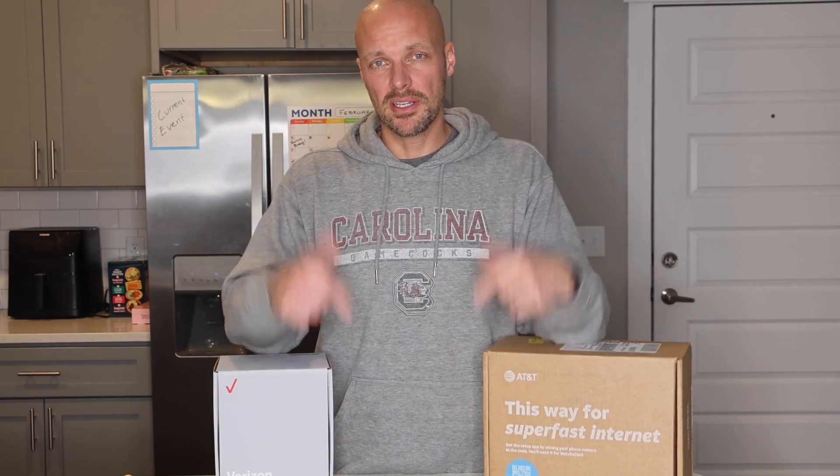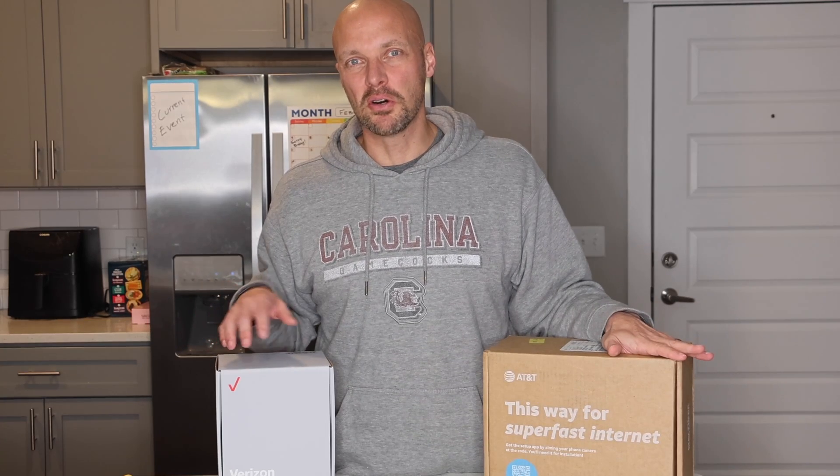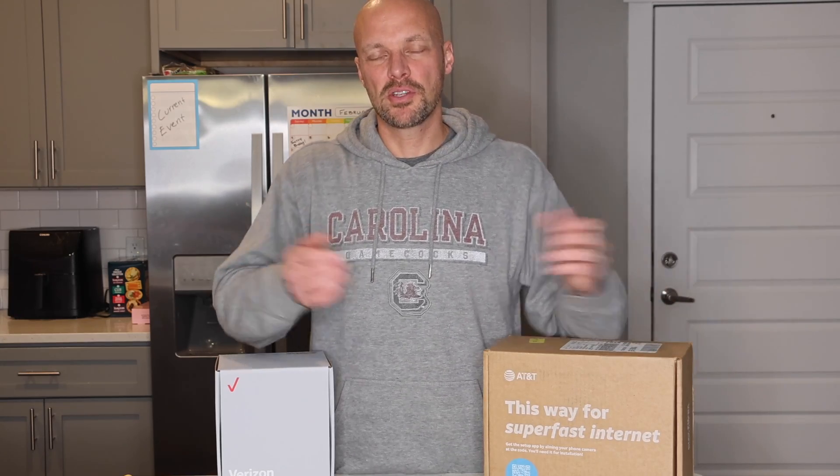Subscribe to my channel. I'll put a link in the description below to both of these services — take a look at them. Please tell me your experiences with them as well. I know people rave over all the 5G services because it works well in their area. And I went back to old new school fiber — not cable, but fiber. Let me know what you think, and we'll see you next time. Subscribe, give me a thumbs up and super thanks as always.